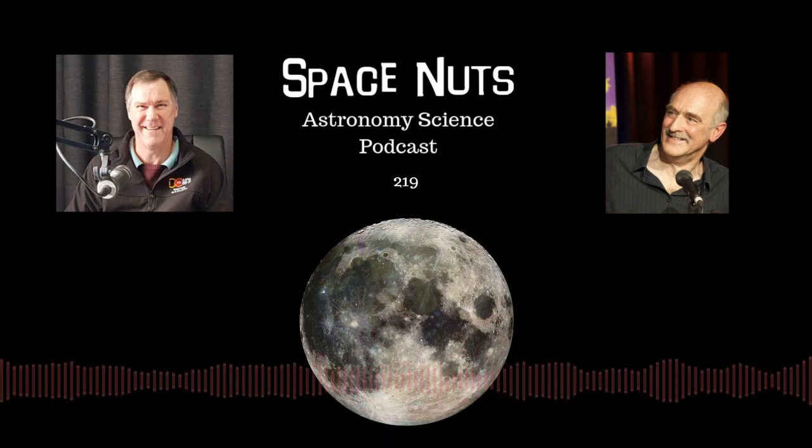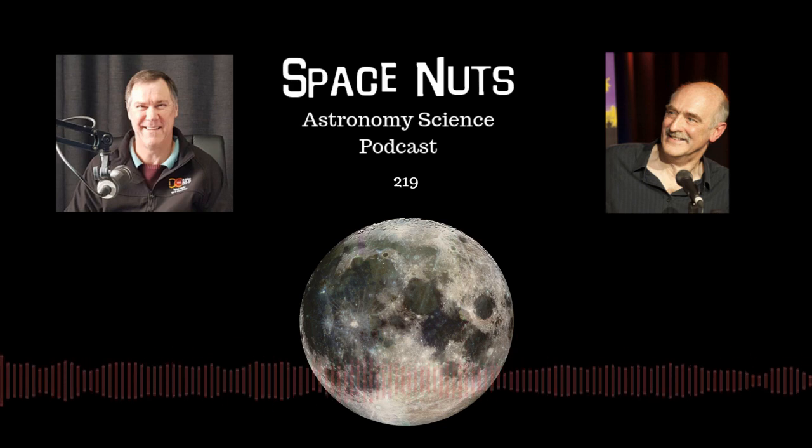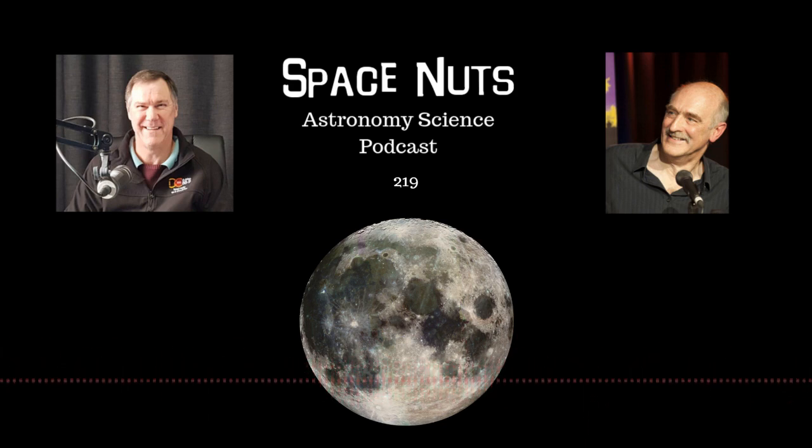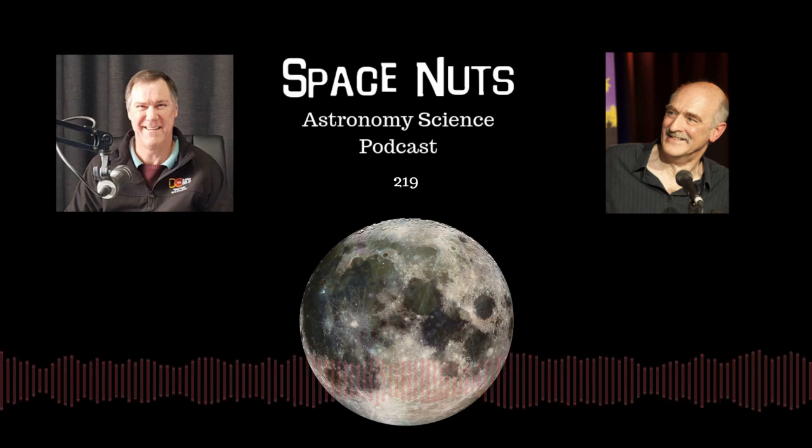Hello once again and thank you for joining us. This is the Space Nuts podcast, episode 219. My name is Andrew Dunkley. I'm your host and with me is always the professional professor of all things professorable, Fred Watson.